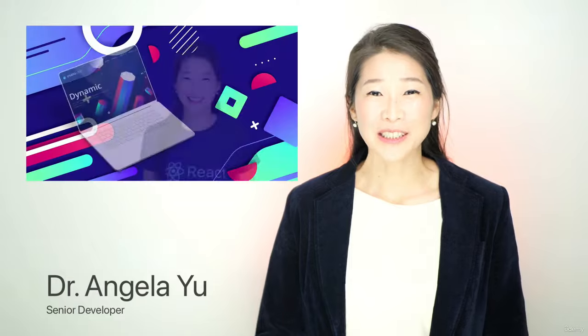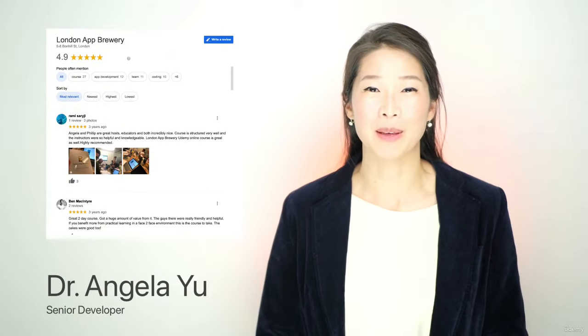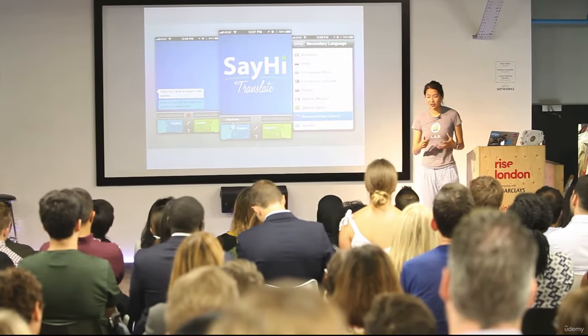Hello and welcome to the world's best web development course. My name is Angela. I'm a senior developer and the lead instructor at the London App Brewery, London's highest rated programming bootcamp. To date, I've taught over a million students worldwide, in person and online, and today I'm so excited to be your instructor on this course.